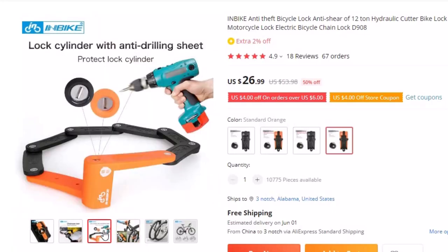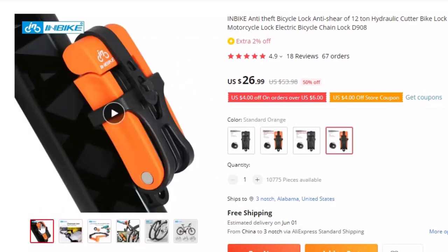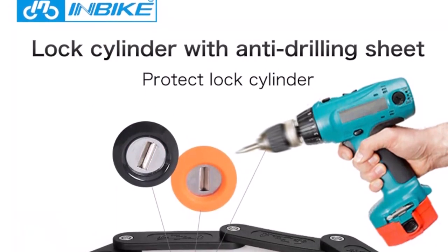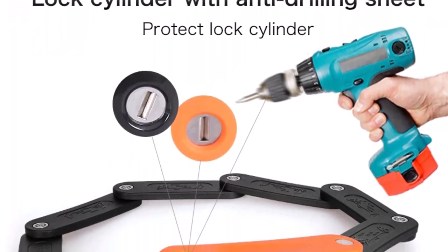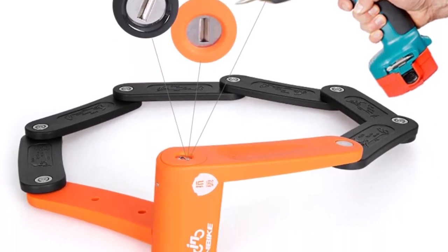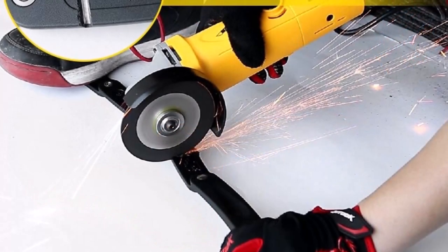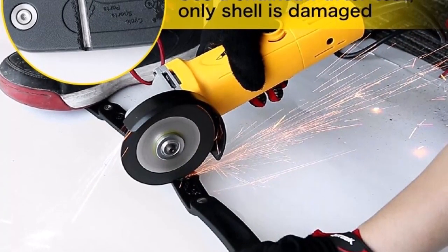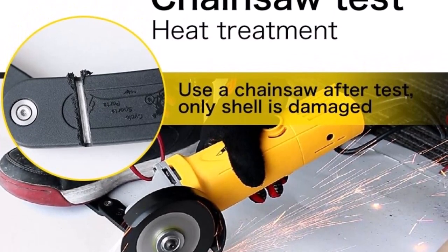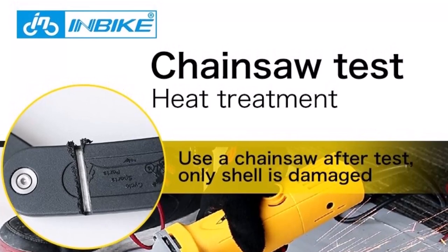This lock is made of high-quality materials and features a sturdy chain that is difficult to break. Its durable construction ensures that it can withstand harsh weather conditions and protect your bike from theft for years to come. The In-Bike Anti-Theft Bicycle Lock is also versatile, making it suitable for a range of different bikes, including electric bicycles and motorcycles. This makes it an excellent investment for riders who own multiple types of bikes. The lock's anti-shear design further enhances its security capabilities, ensuring that the lock remains intact even if a thief attempts to cut through it using force.